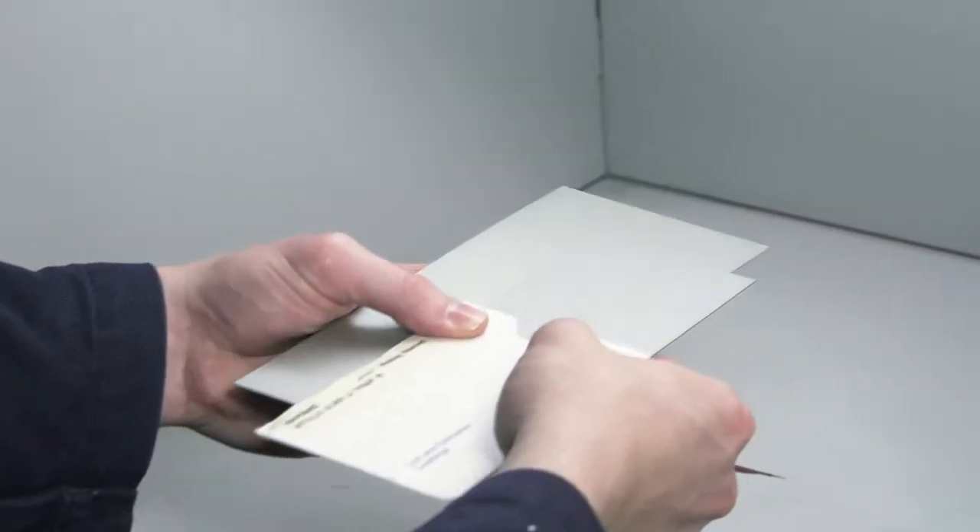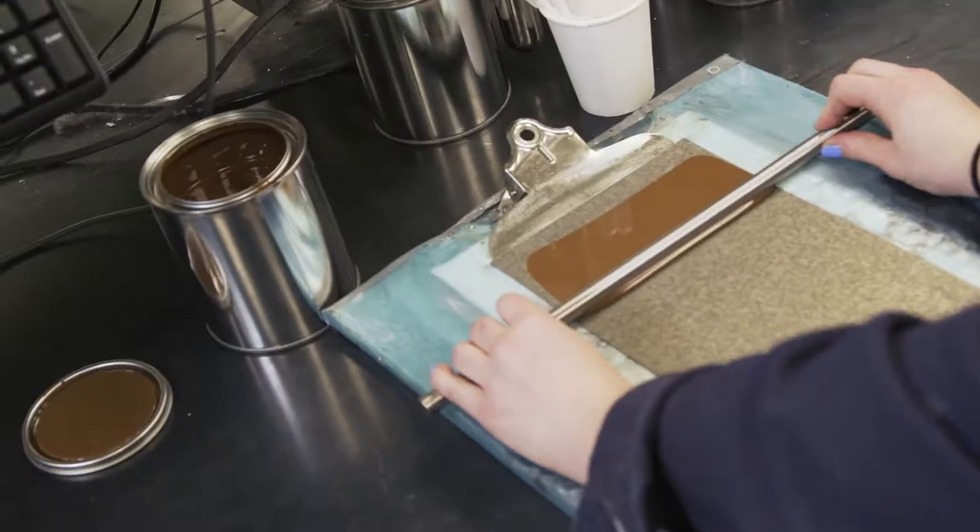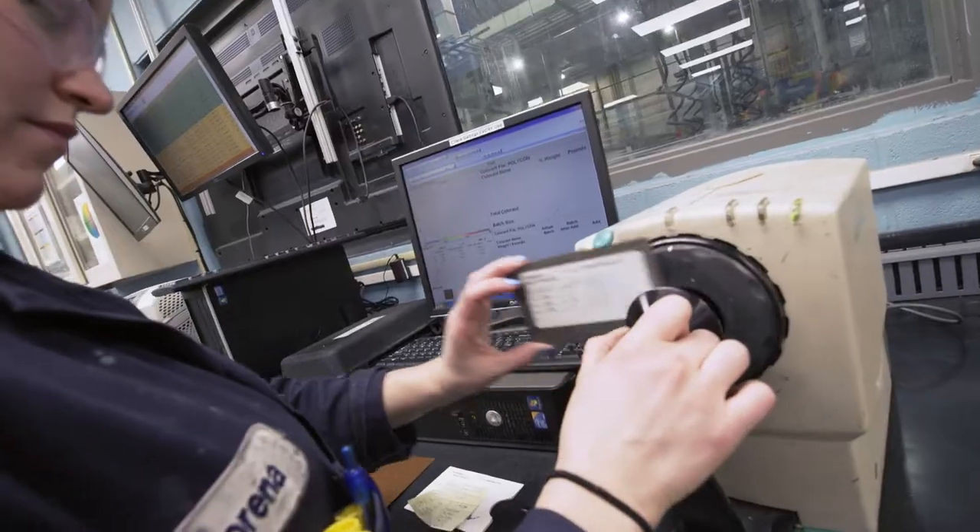At AXO Nobel, we test each and every batch to ensure our products meet the specifications for color accuracy, viscosity, flexibility, hardness, and other requirements.